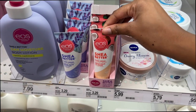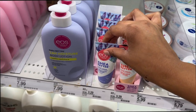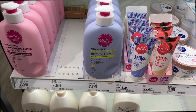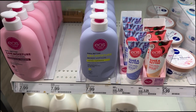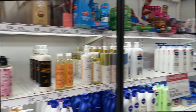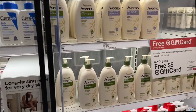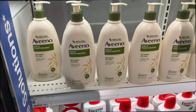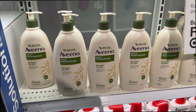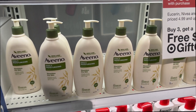EOS has some travel size ones for your hands — I feel like these will probably be good. I still have yet to try EOS, but eventually I will. There's just so many different lotions to choose from. Right here is Aveeno. Aveeno is a really good lotion if you have sensitive skin. I like to use this one on my back because I do suffer from bacne sometimes, so this one is really good for that.